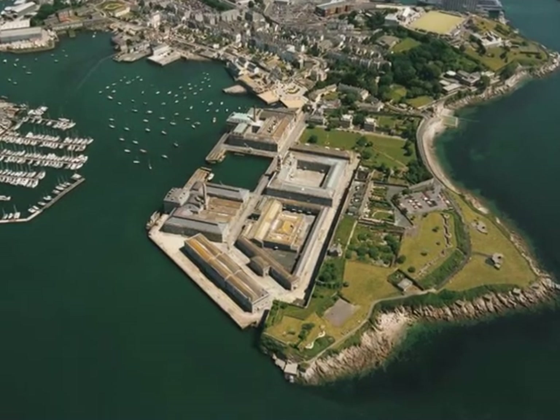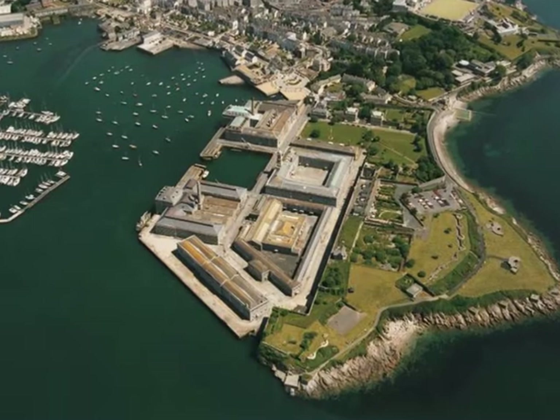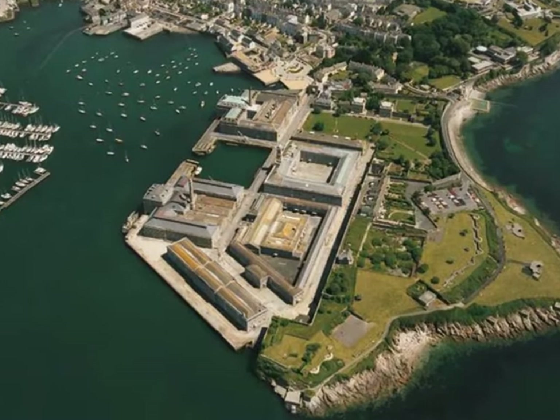BBC Radio Devon is the station that you're listening to. It's Janet Kipling with you until 7 o'clock tonight. We heard from Hamish Marshall a little bit earlier on about the Royal visit — the Duke and Duchess of Cornwall in the east of the county.